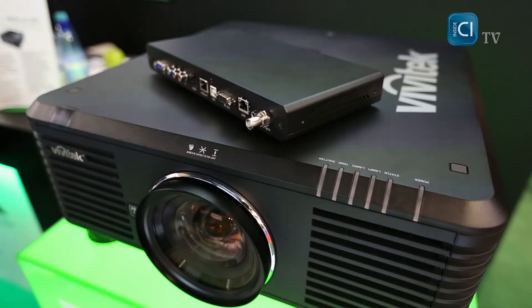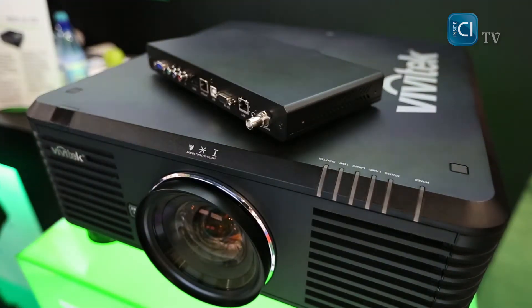We actually have a new product launch. It is called the DU6871. It is a large venue projector and it does have two lamps at 350 watts each, designed for 24x7 heavy duty operations. It does have three resolutions: WUXGA, WXGA, and XGA.